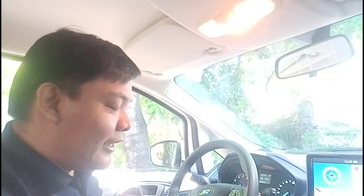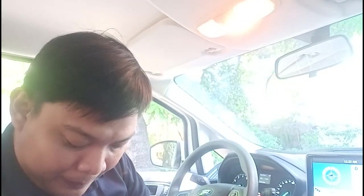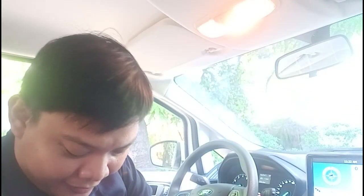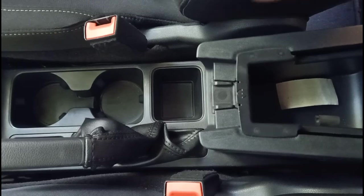As far as storage is concerned, there are the usual door pockets, a few cubby holes, and a glove box. The center console has a cubby hole, though it's small — perhaps just enough for a pack of cigarettes. You also get two cupholders up front.